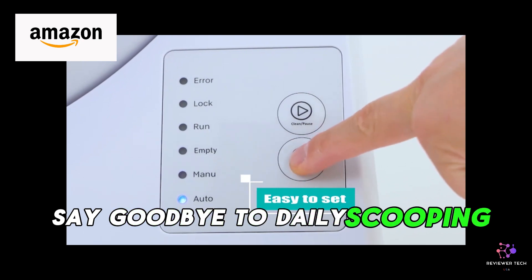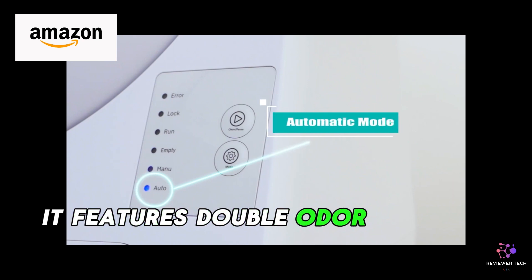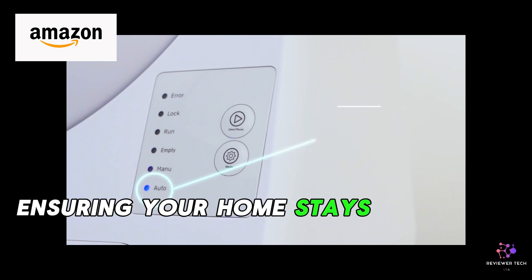Say goodbye to daily scooping. The CatLynx Self-Cleaning Litter Box does the dirty work for you. It features double odor removal, ensuring your home stays fresh and odor-free.